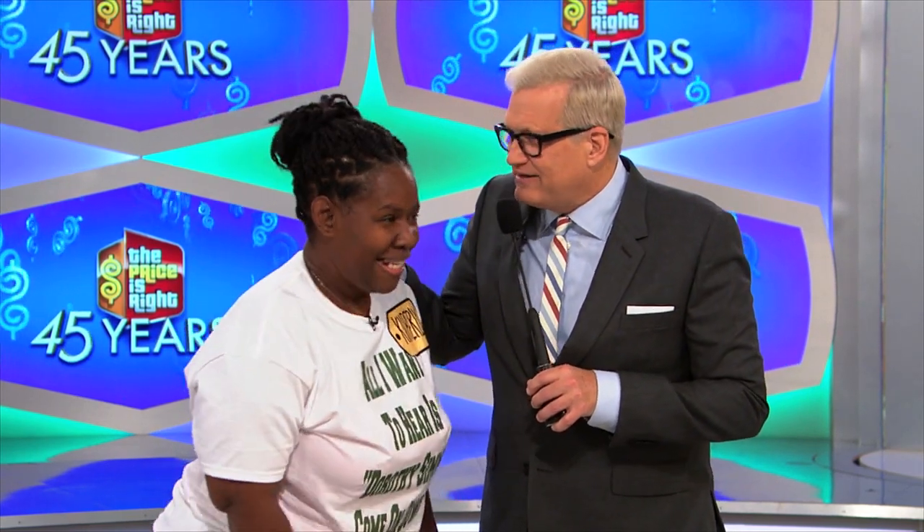Welcome to the show. Kimberly, I am very excited for you, very excited, because like I said earlier in the show, we got a brand-new game coming up, and it is about time to reveal that brand-new game, all right?